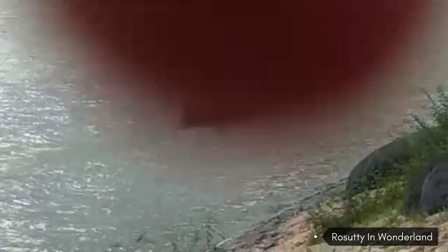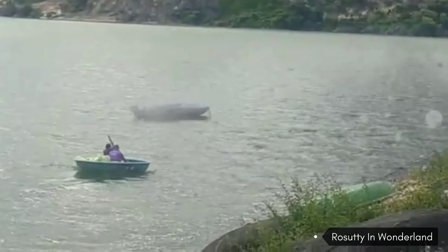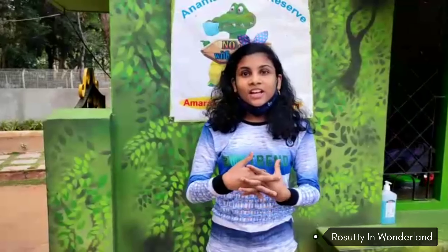They are going to go to the Kottavange. We are going to go to the Crocodile Farm. We are going to the Kottavange. Let's go to the Kottavange.